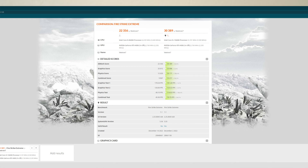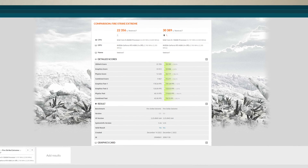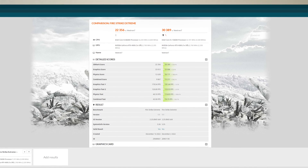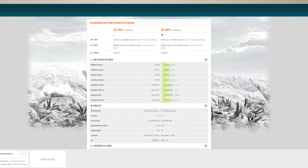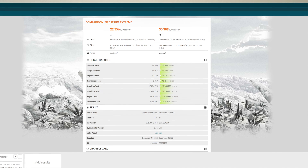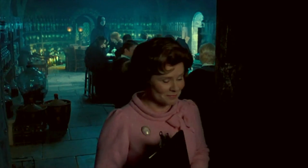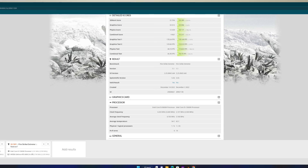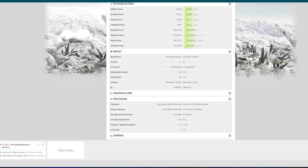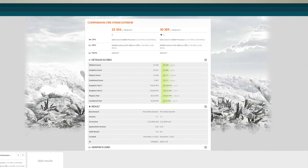Running the Firestrike Extreme test, I got a score of 22,356. The combined FPS average was almost 46 frames per second, compared to just over 70 frames per second on the 13600K — about a 54% increase in FPS when upgrading to the 13600K. There is obviously a bottleneck. Temperatures were 54 degrees on the 8600K versus 62 degrees on the 13600K. Overall there's about a 36% increase in score between the two.